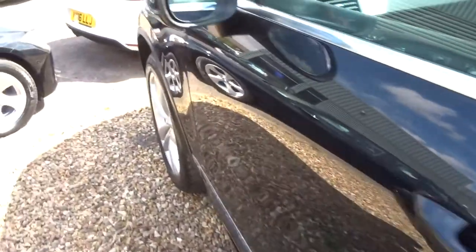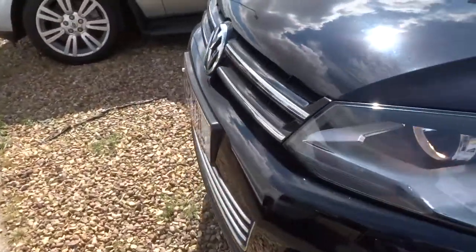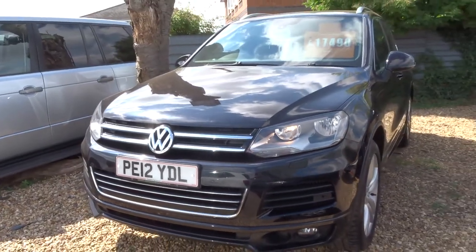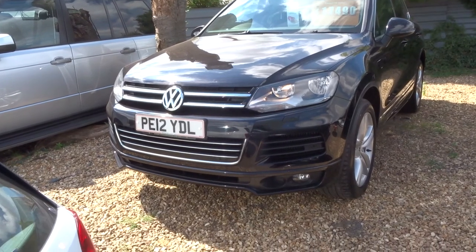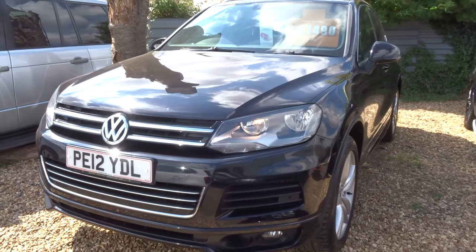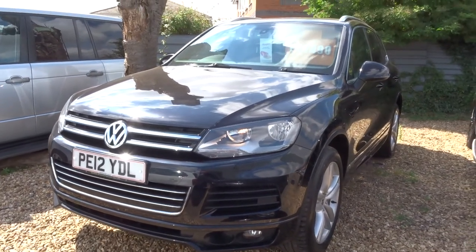If you'd like a test drive, give us a call. My name is Tom, my father is the other salesman - he is called Kevin. There is a lot of information on our website about the car, feel free to have a look at that. Look forward to speaking to you soon. The number is 01926 267813. Thank you.